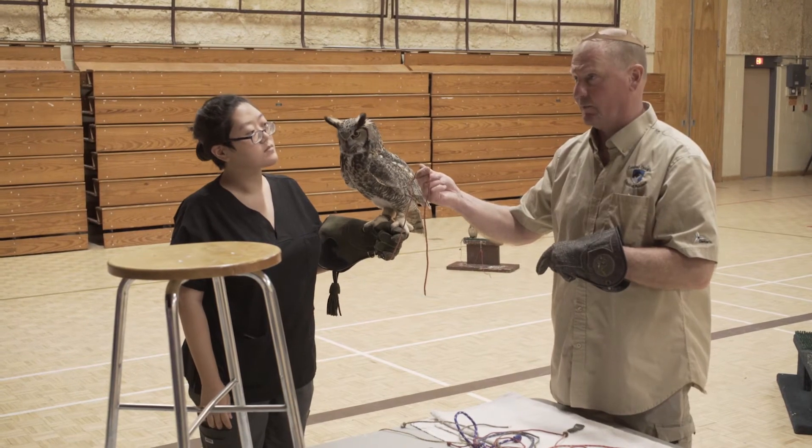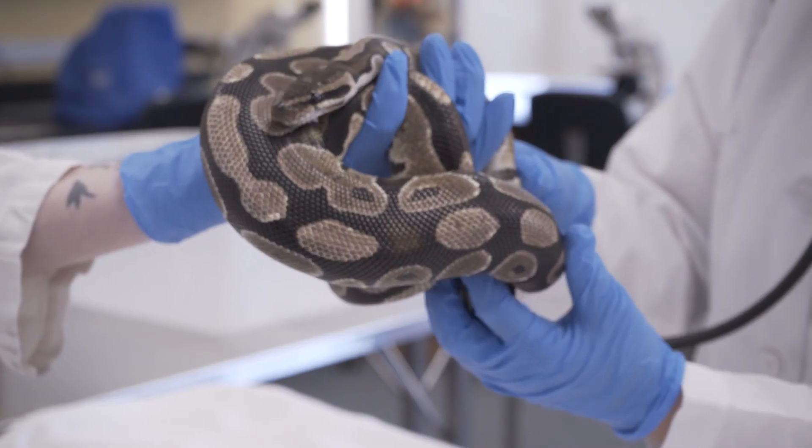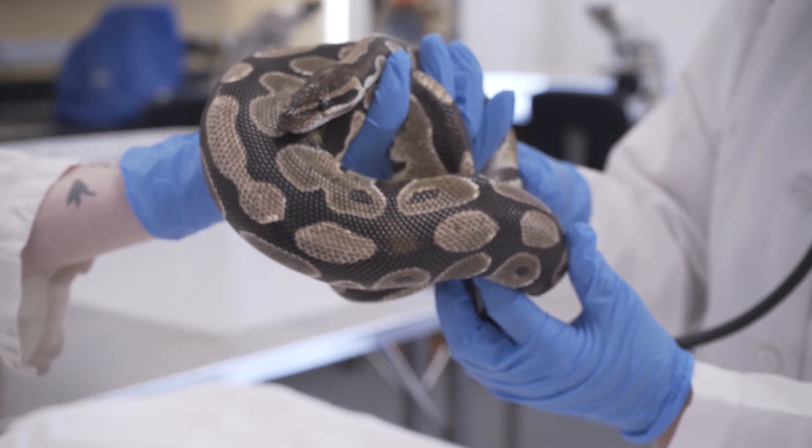I would say if you're coming into this program, you can't treat it the same as you would dogs and cats. Wildlife need to be touched as little as possible because they come into your center with the idea that you're going to release them back into the wild. But if someone is looking to widen their learning experience with more exotic animals and wildlife, then yes, I would definitely recommend this program.